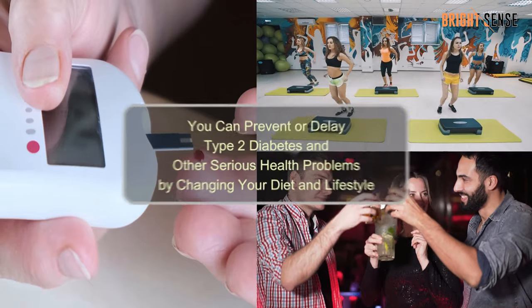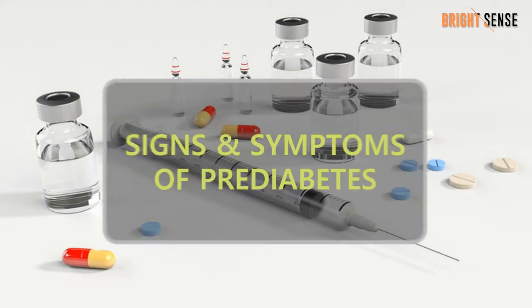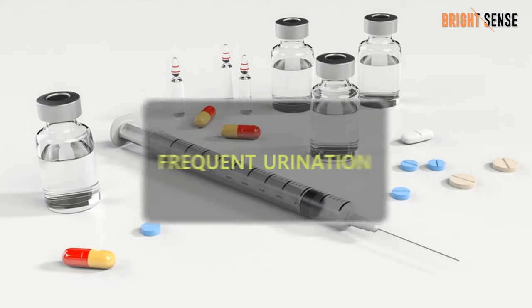But the good news is that if you have prediabetes, you can prevent or delay type 2 diabetes and other serious health problems by changing your diet and lifestyle. Here is the list of prediabetes symptoms you need to know.